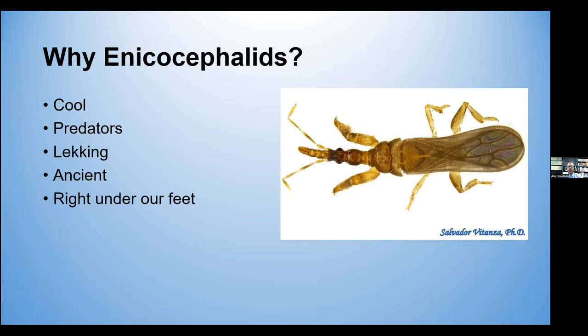They're also quite an ancient lineage of Heteroptera. And yet, even though they're ancient, they have their own unique specialized morphologies that are quite derived. And quite literally, they can be found right under our feet.